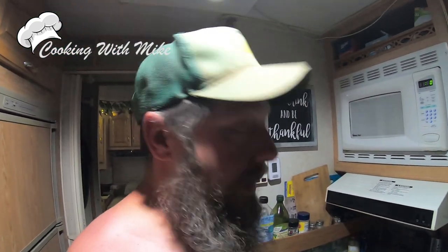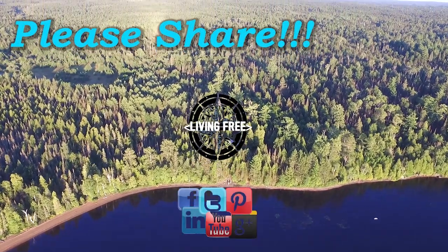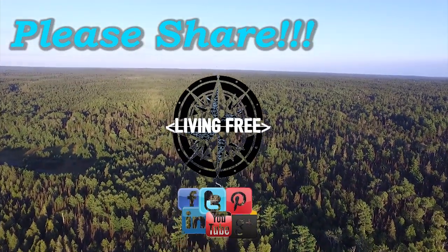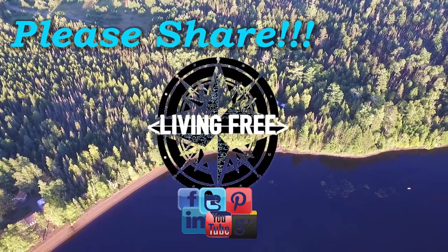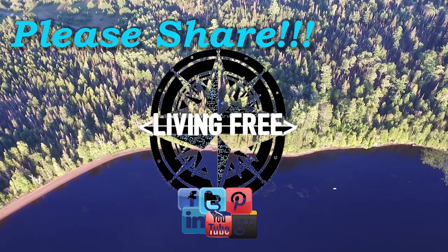I did quite a bit today and a lot more to do tomorrow. Living on the road full time in my RV can bring me on some pretty crazy adventures. I encourage you to follow along in my adventures on the road, so please subscribe to my channel, share my videos, and thanks for watching!